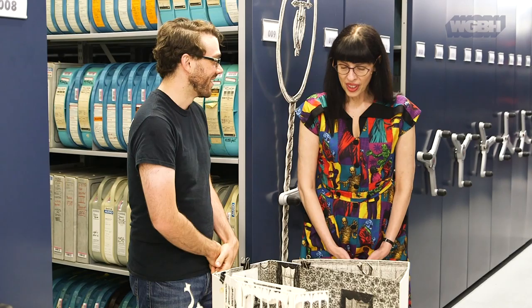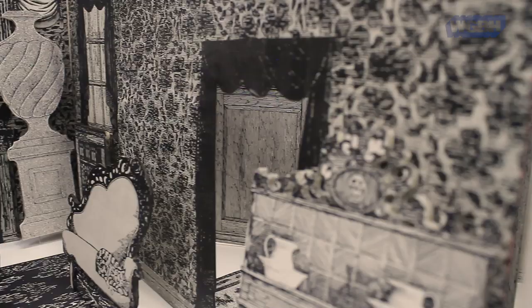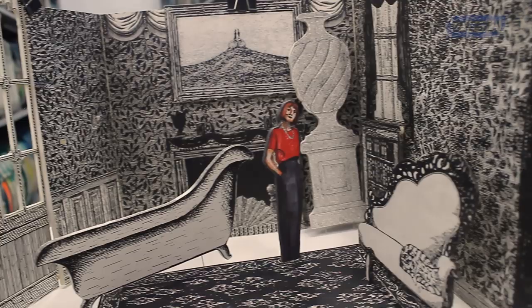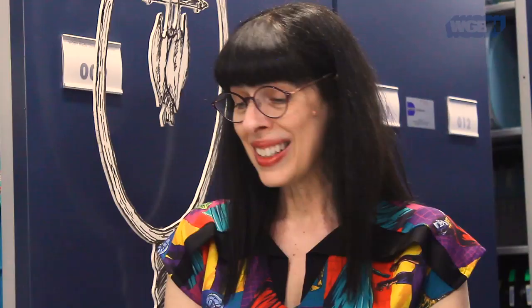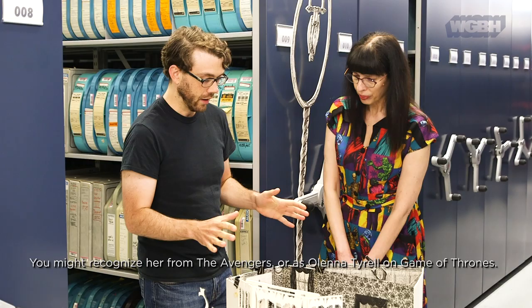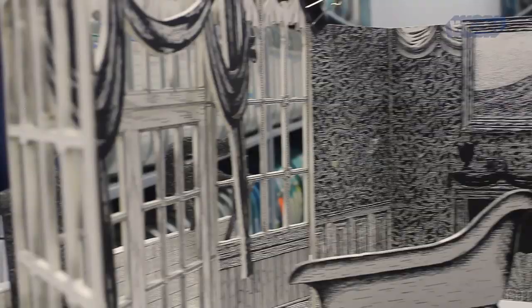Well, this is the set that was designed by Edward Gorey in 1979 for the premiere season of Mystery. Mystery is a series that still runs today, and they still actually used various iterations of this set. So this was serving as a guide for the entire set that they would set up, and these are just some of the pieces there.